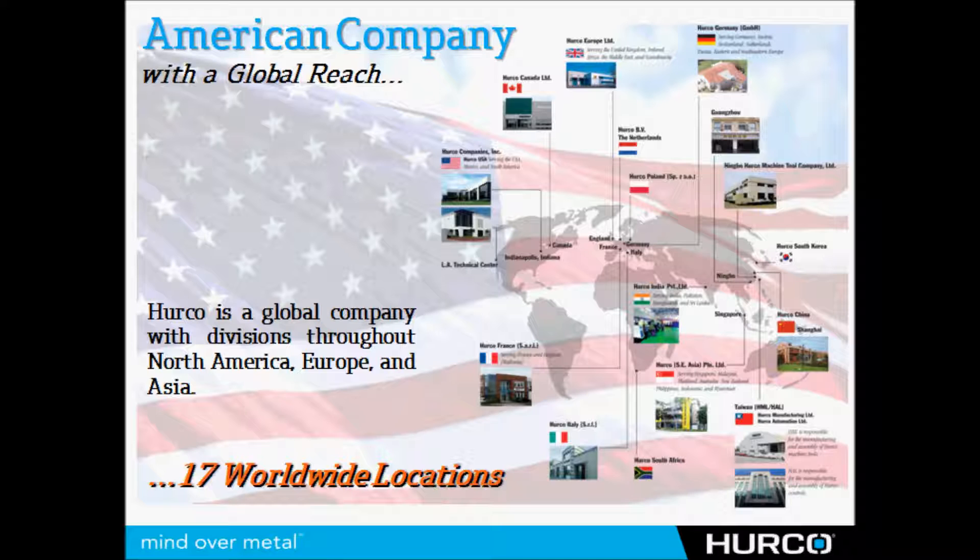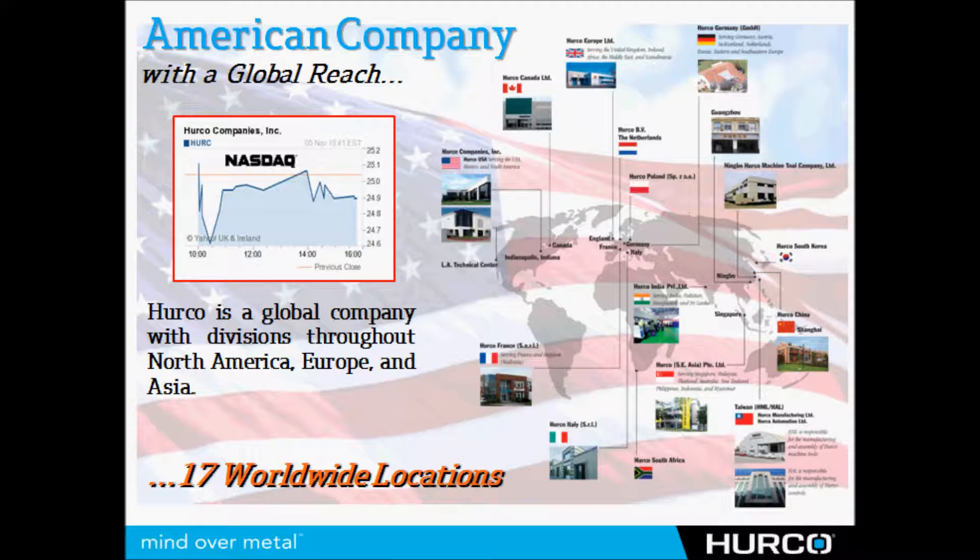HERCO is an American company, it's a publicly held company traded on the NASDAQ, and our worldwide headquarters is located in Indianapolis, Indiana. However, we have 17 worldwide locations scattered all throughout North America, Europe, and Asia.